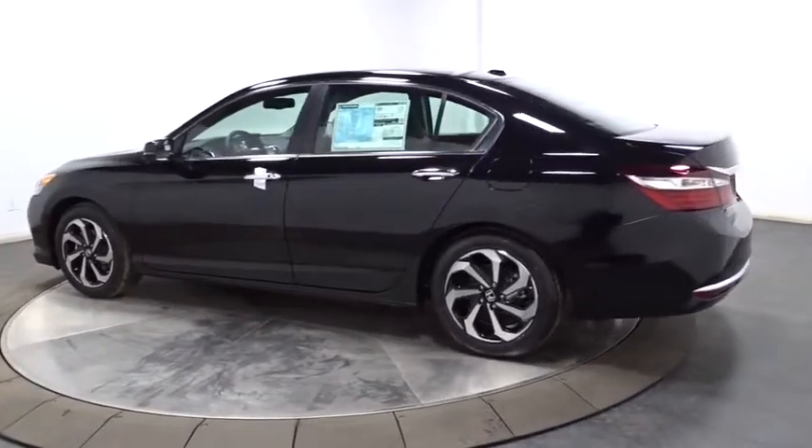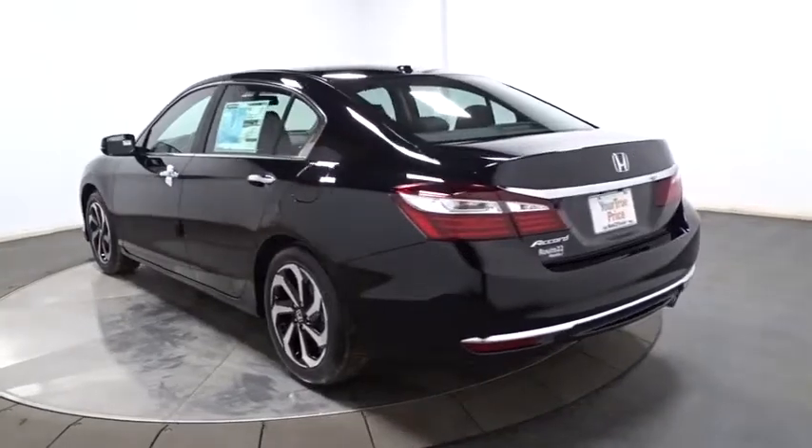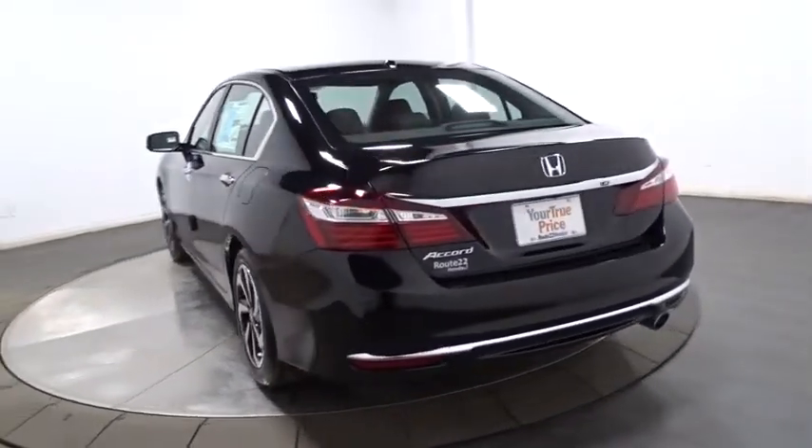Backup camera. Keyless entry. Bluetooth. Front wheel drive. Trip computer. Fog light. Compass. Sirius satellite radio.